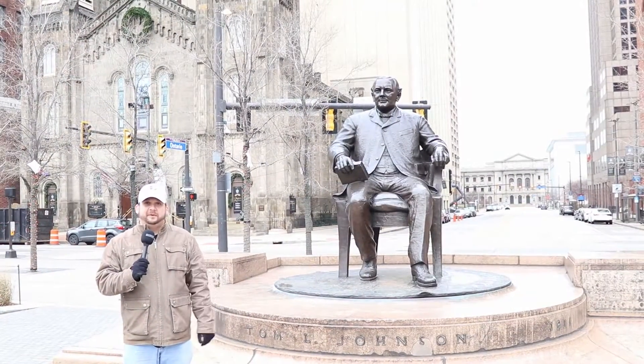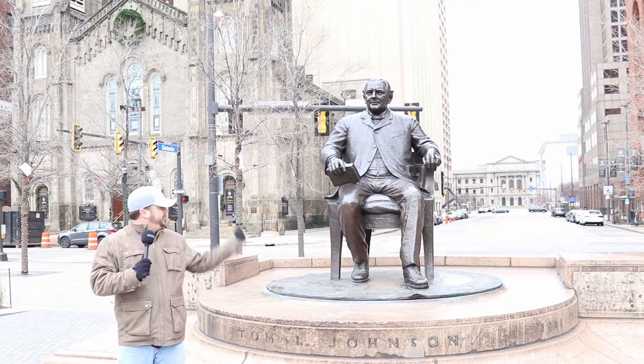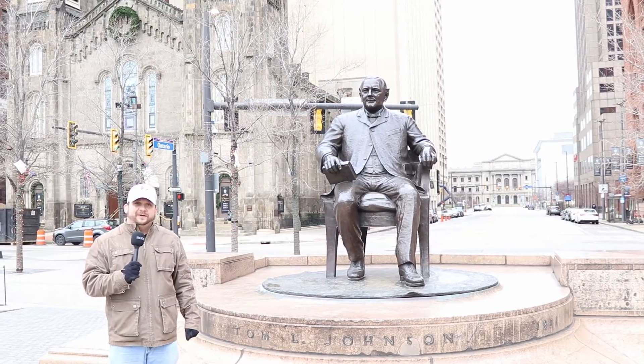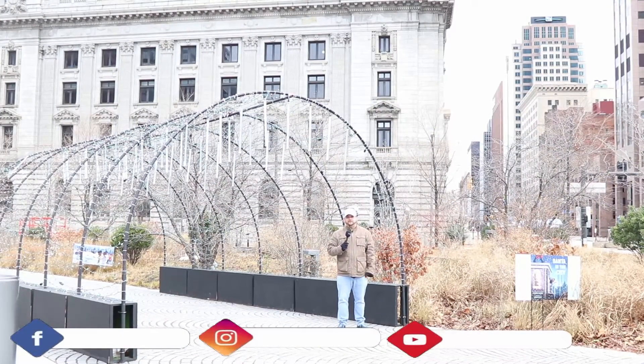Alright guys, so we're back here at the town square in Cleveland. This is the Tom L. Johnson statue — we thought this was pretty cool. As you can see, we've got the historic church in the background. We just wanted to give you an up-close view of this and show you downtown Cleveland here at the square.